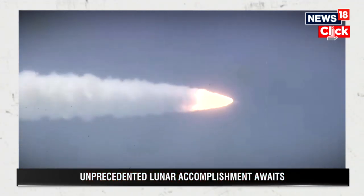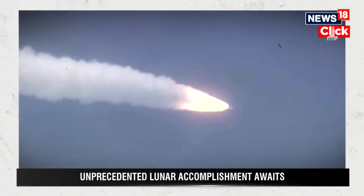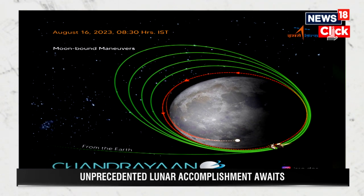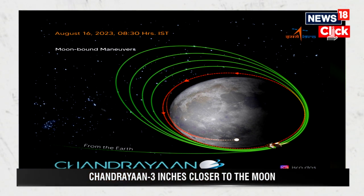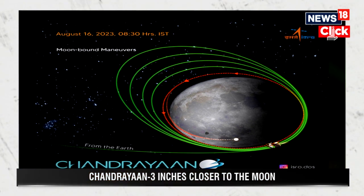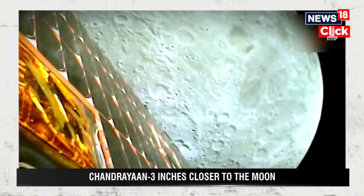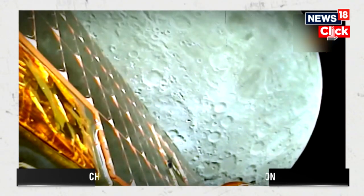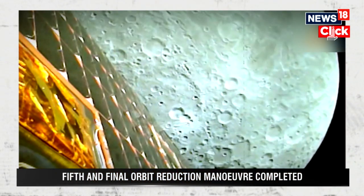ISRO has made the lander significantly sturdier, given its larger solar panels and increased fuel-carrying capacity. The equipment was tested by soaking in temperatures as cold as those on the moon and running landing simulations on surfaces similar to the lunar surface. Even the landing site chosen for Vikram in this mission is larger than that of the previous mission, measuring 4 km by 2 km.